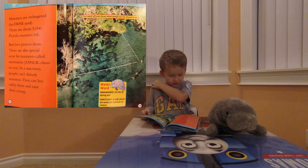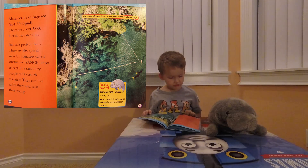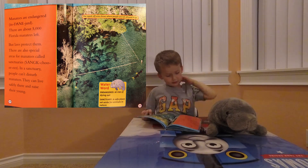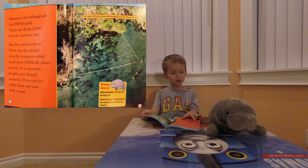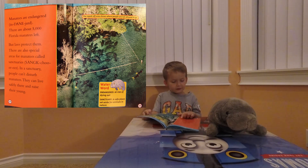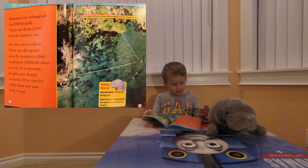Manatees are endangered. There are about 5,000 Florida manatees left, but laws protect them. Special areas for manatees are called sanctuaries. In a sanctuary, people can't disturb manatees. They can live safely and raise their young.